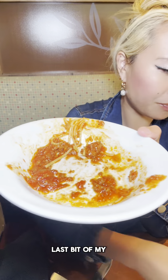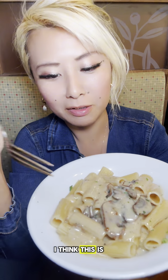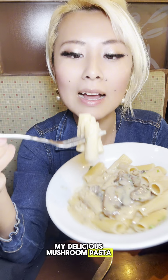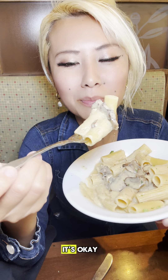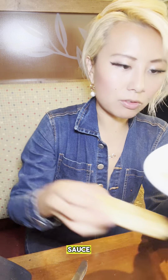Last bit of my eleventh bowl. Okay, I think this is my last one — my twelfth bowl of delicious mushroom pasta. This feels like really diluted sauce now, but it's okay. All right, I think I'm done. Last bit of my twelfth bowl. Sauce.